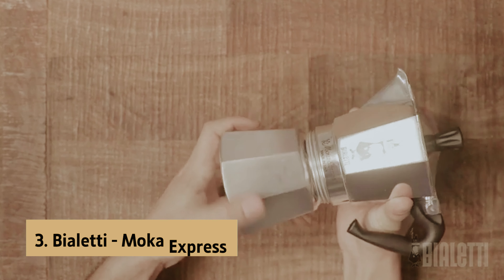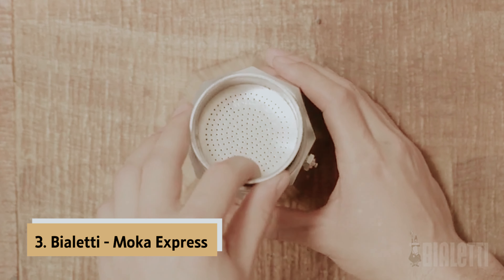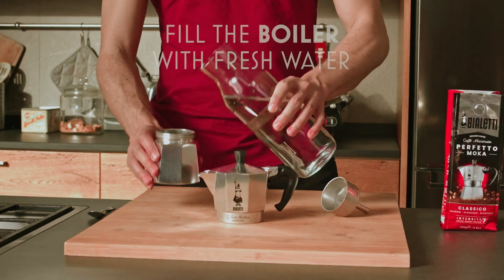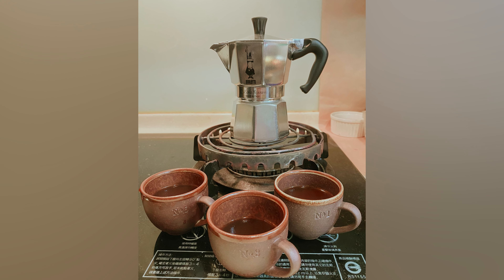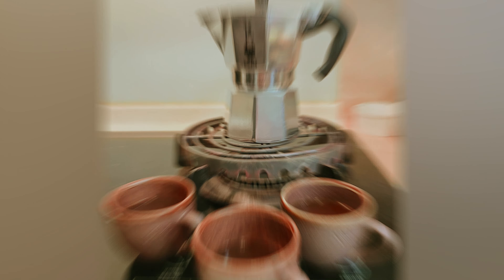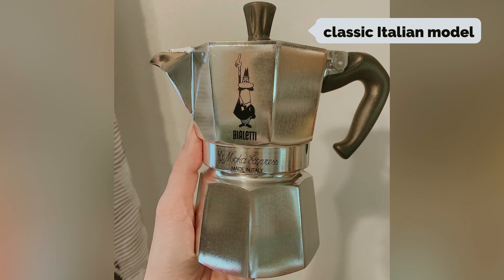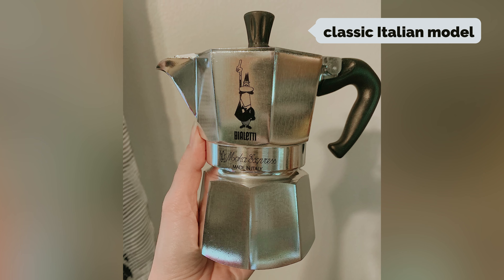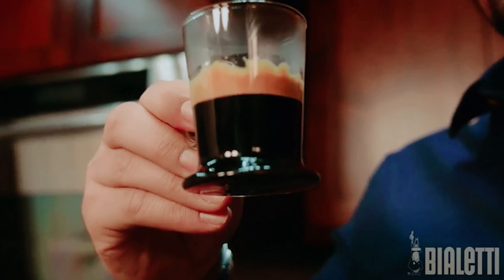At number three we have the Bialetti Moka Express, our pick for best stovetop espresso machine. Are you looking for a convenient and affordable way to make delicious espresso-like drinks at home? Consider investing in a moka pot, also known as a stovetop espresso maker. While a moka pot doesn't technically make true espresso, it still produces a concentrated and full-bodied coffee that is perfect for mixing with milk. The Bialetti moka pot is a classic Italian model that many coffee enthusiasts swear by, though there are plenty of other brands to choose from.